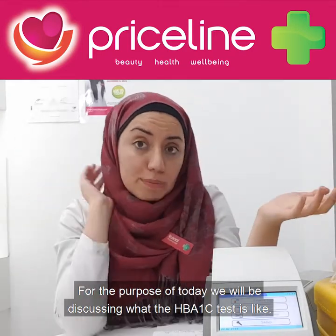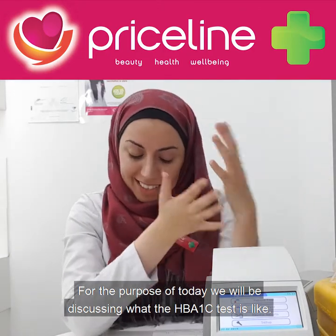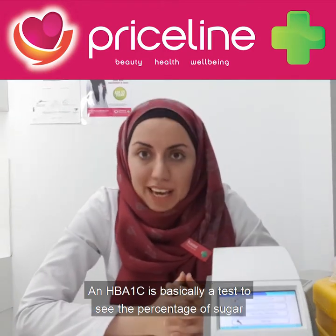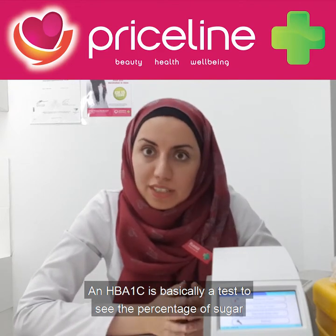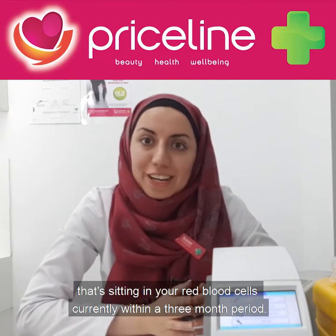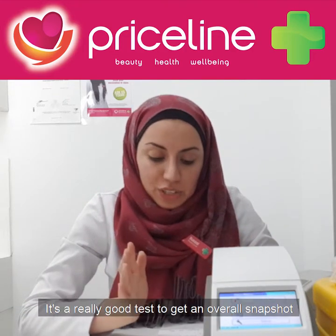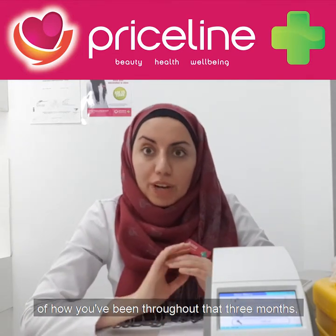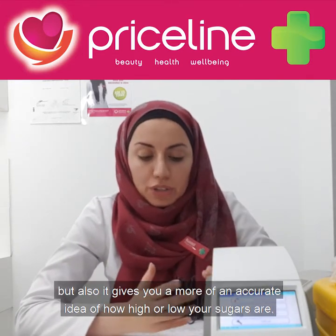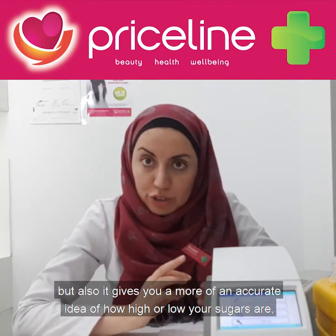For the purpose of today, we will be discussing what the HbA1c test is like. An HbA1c test is basically a test to see the percentage of sugar that's sitting in your red blood cells currently within a three month period. It's a really good test to get an overall snapshot of how you've been throughout those three months, and it gives you a more accurate idea of how high or low your sugars are.